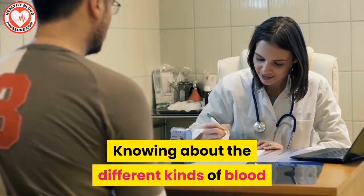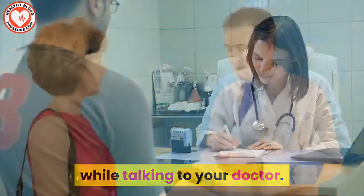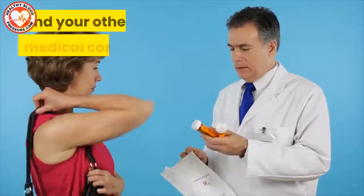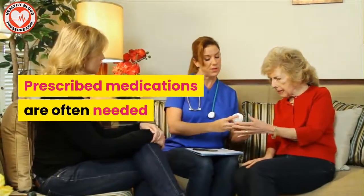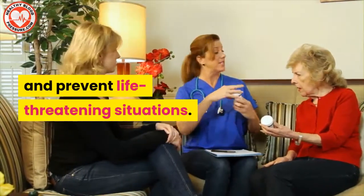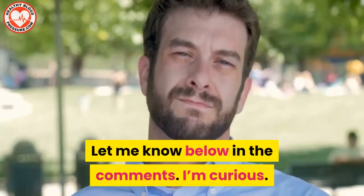Knowing about the different kinds of blood pressure medications could ease your mind while talking to your doctor. Depending on the severity of your hypertension and your other medical conditions, your doctor might prescribe one or more of these drugs. Either way, don't ignore high blood pressure numbers — prescribed medications are often needed to get those numbers under control and prevent life-threatening situations. So, what high blood pressure medications do you take? Let me know below in the comments.